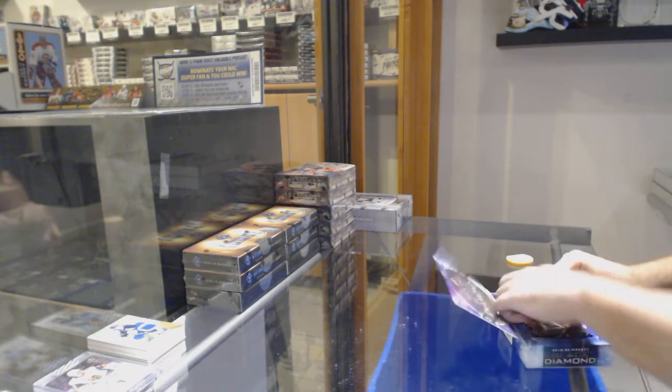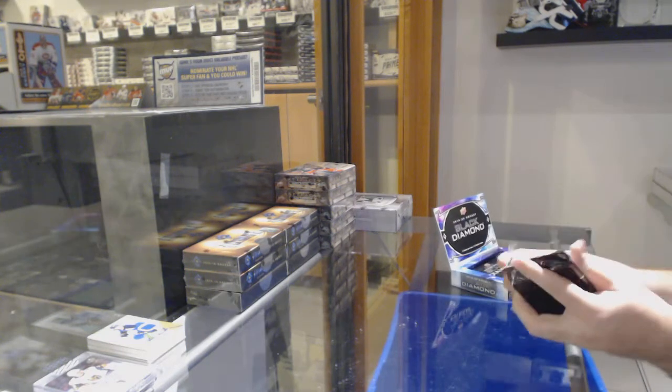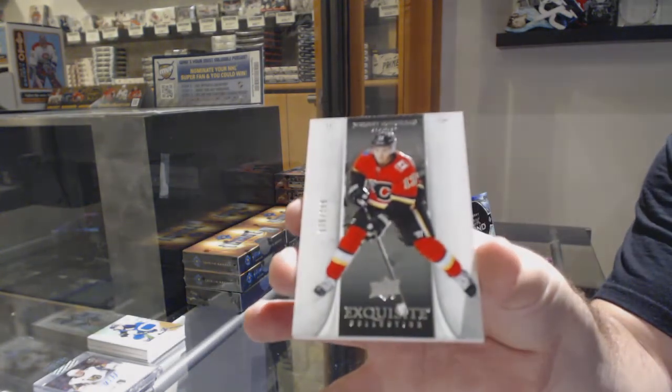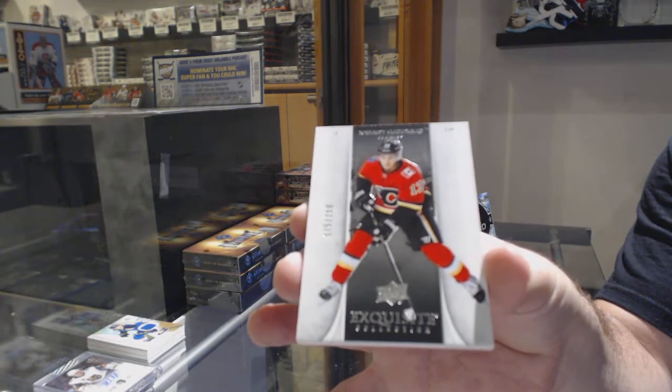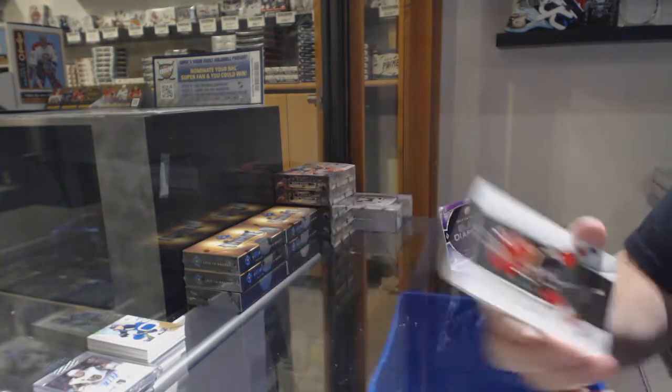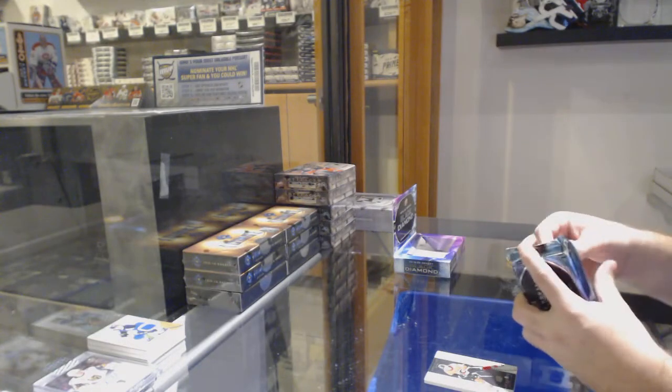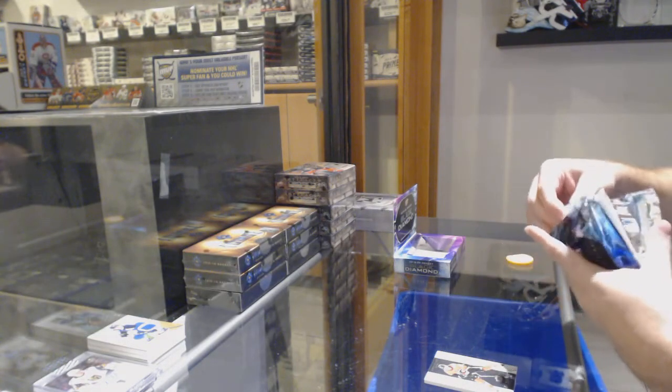Black Diamond. For the Calgary Flames, $2.99 exquisite of Johnny Goudreau. Oh, I like that back card.